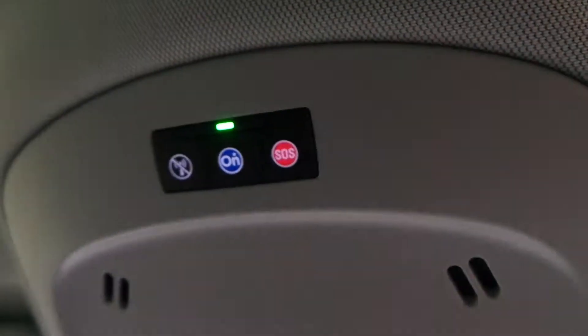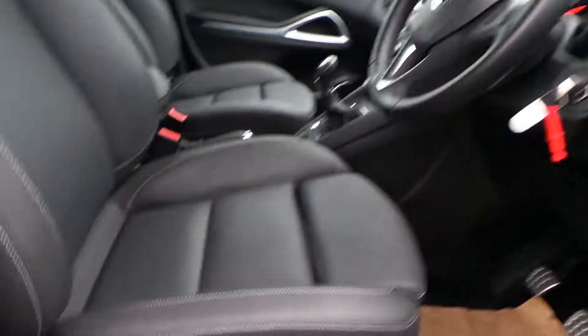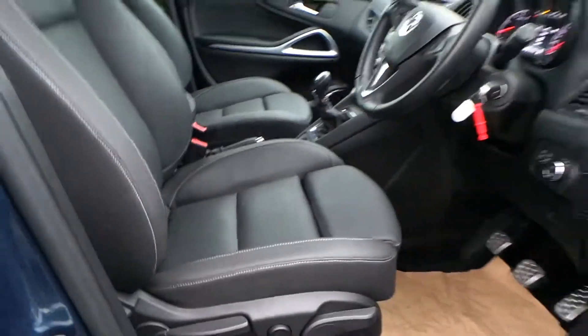And up at the top there, that's your OnStar. This car also has AGR seating, which is height adjustable with electric lumbar support.